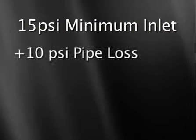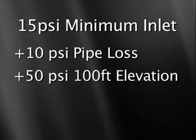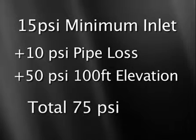A pressure example would be 15 PSI minimum inlet, plus 10 PSI pipe losses, plus 50 PSI for 100 feet of vertical elevation — which is approximately 8 stories — for a total of 75 PSI.